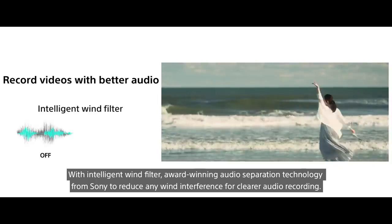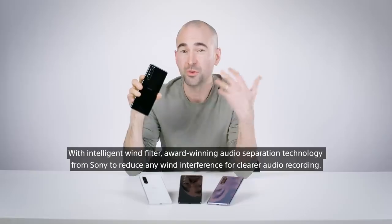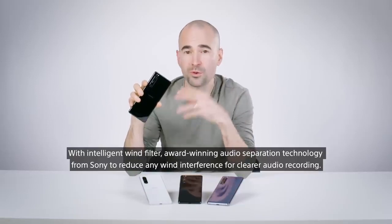With the Intelligent Wind Filter — award-winning audio separation technology from Sony — it reduces any wind interference for clearer audio recording.